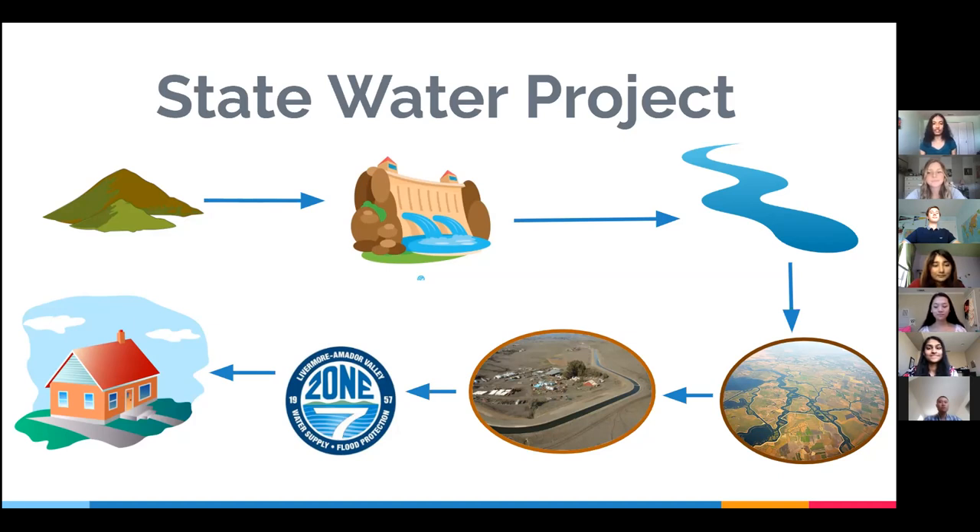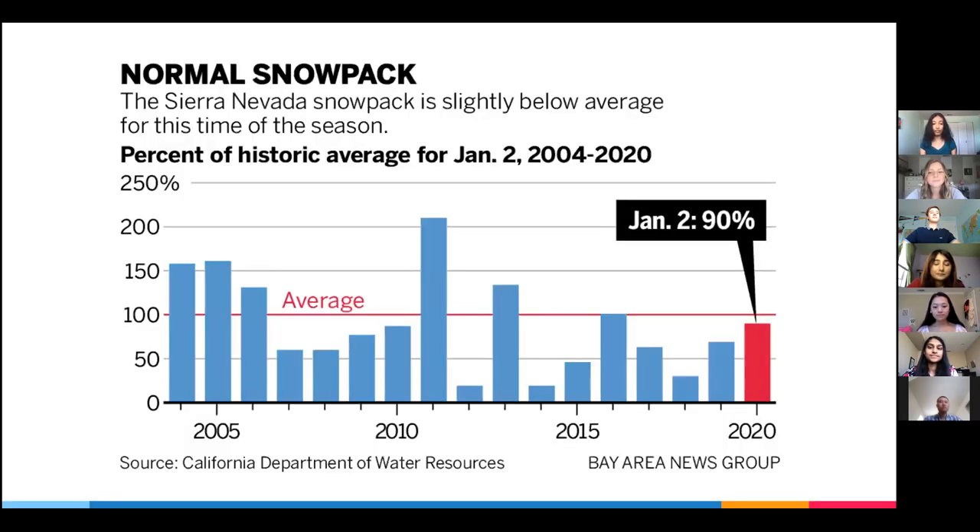Today, two-thirds of California depends on the State Water Project, including Pleasanton. Changes in climate impact the amount of surface water we get from the snowpack in the Sierra Mountains, which is a major source of the water that Zone 7 obtains from the State Water Project. On this graph of the snowpack in California over the last 16 years, we can see two major trends: major fluctuation in the amount of snowpack from year to year, and a general decrease in the amount of snow as we're having more and more years below the average. By utilizing water conservation strategies, we can remedy the lack of supply during seasons with less snowpack on the Sierra Mountains.